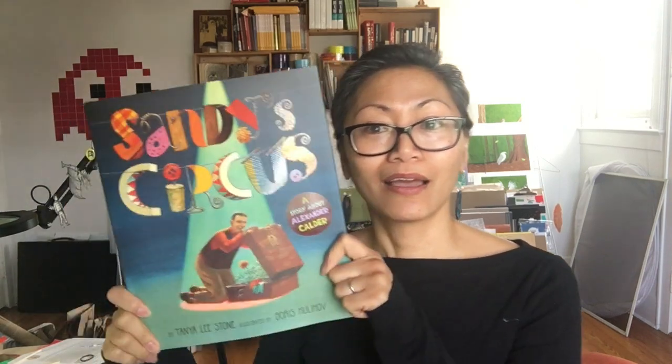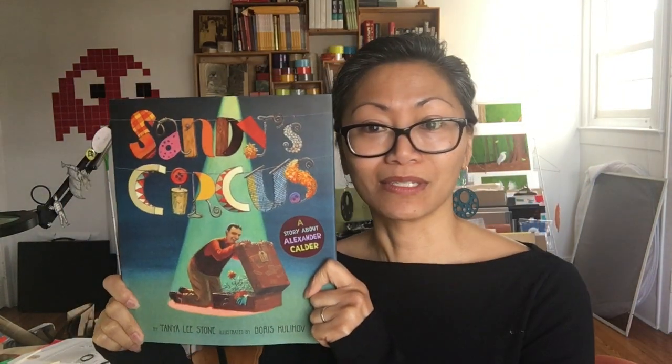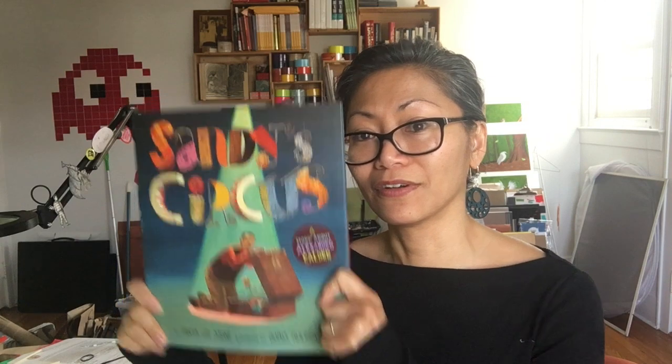Hi boys and girls, it's Miss Rochella. This week we talked a lot about the circus and I'm going to read Sandy's Circus to you, which is about Alexander Calder. He was an artist who made some really cool art, but we're going to read the story and figure out what to make afterwards and have some fun.